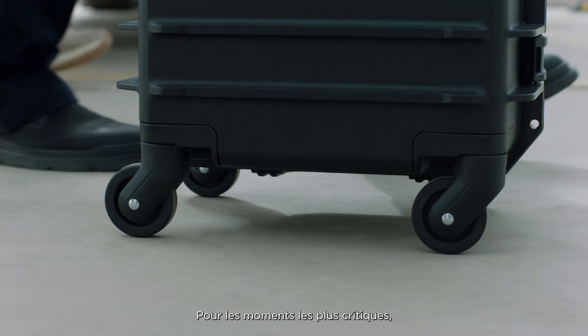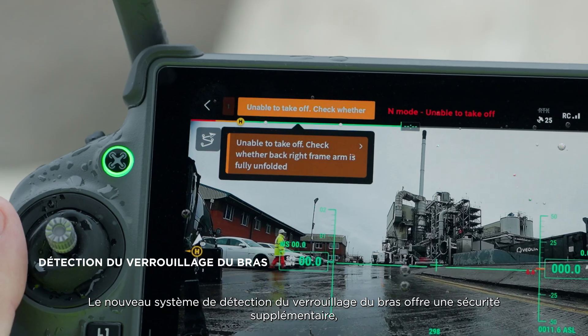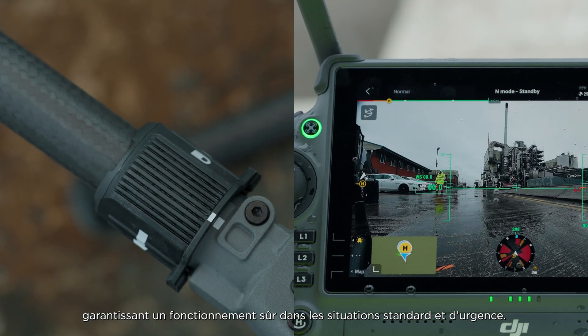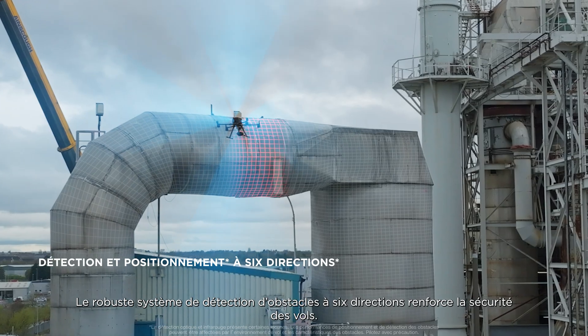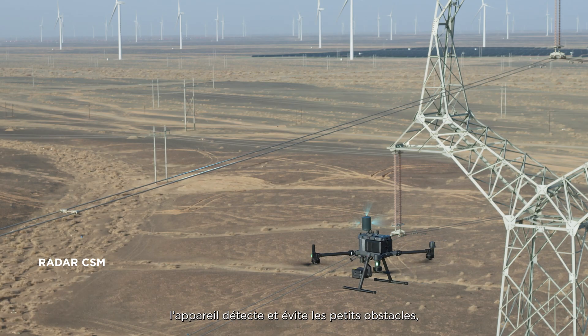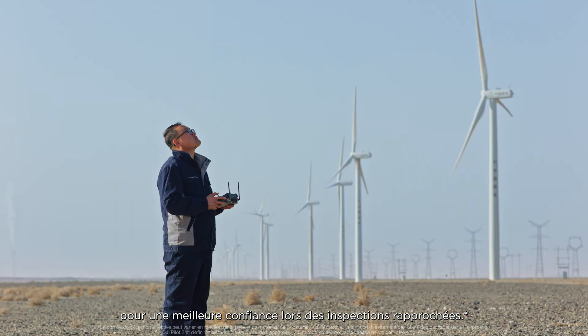For the most critical moments, flight safety is always a top priority. A new arm lock detection provides additional security, ensuring safe operation in standard and emergency situations. A robust six-directional obstacle sensing system improves flight safety. With a millimeter-wave radar, detect and avoid smaller obstacles such as wiring, for improved confidence during close inspection work.